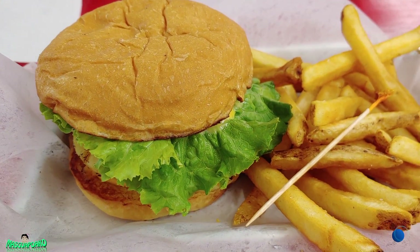So let's see if it's good or not. I don't have my tripod, so I don't know how I'm going to do this, but I'm just going to lean it. So let's try it. I'll give the pickles to my wife because I don't like pickles.